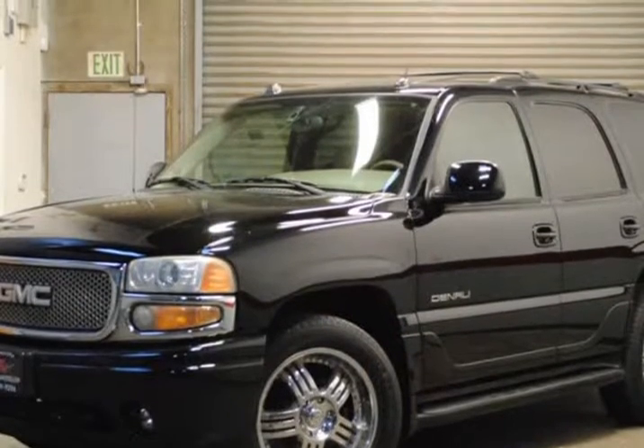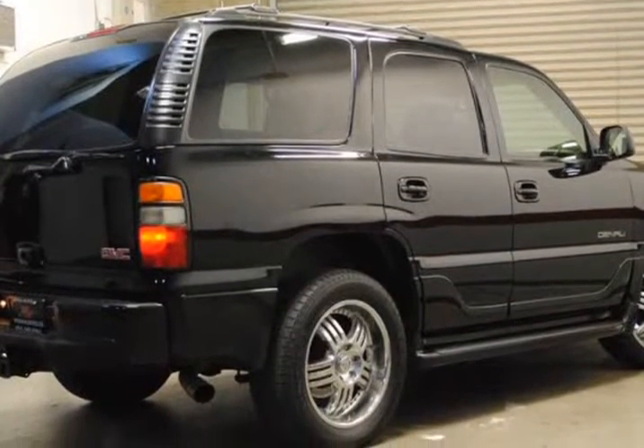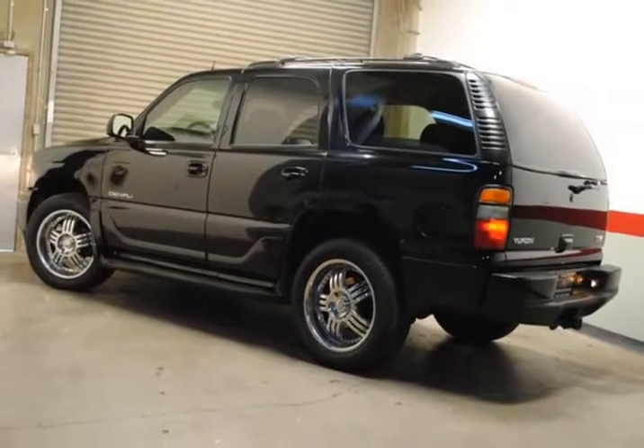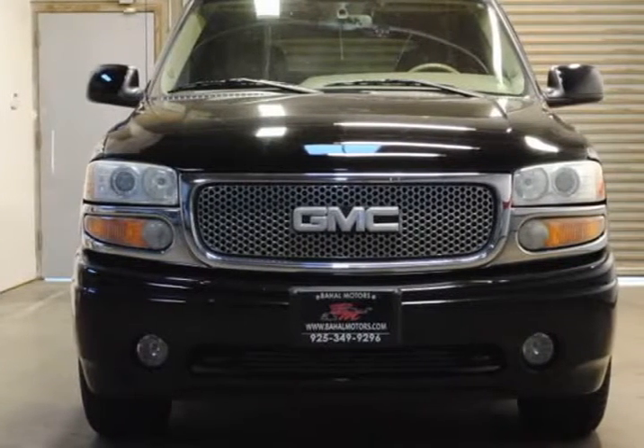6.0 LSFI V8 Vortec engine with automatic transmission, premium package. Navigation, privacy glass, moonroof, premium wheels. Leather heated seats, third row seats, DVD entertainment.